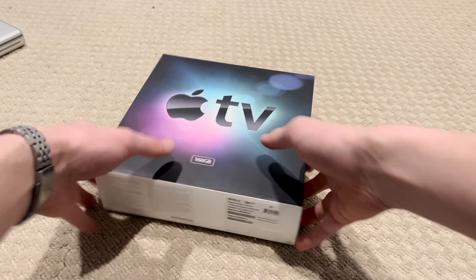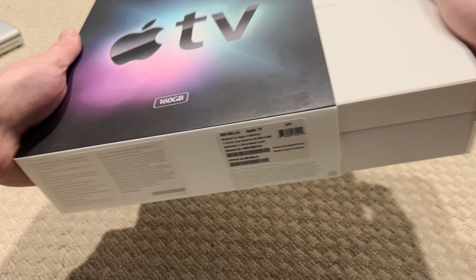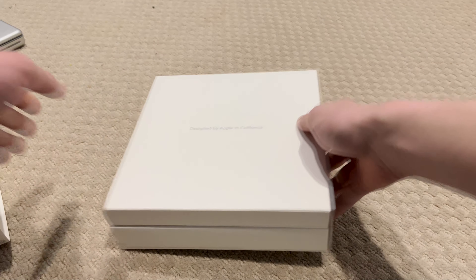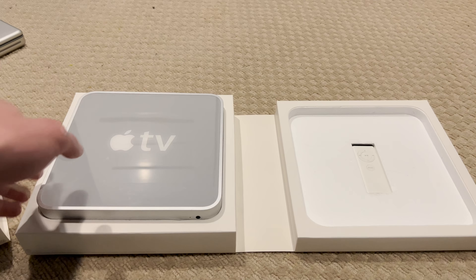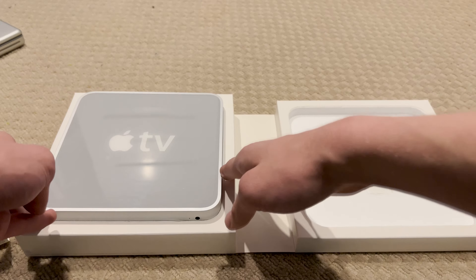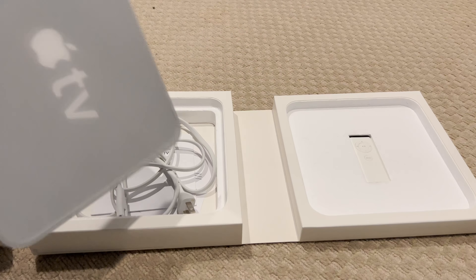This is the box the Apple TV came in. It opens like this, with a very clean inside — very Apple-like. The device itself is on the left, with a white Apple remote on the right, and just some documentation and cables underneath.